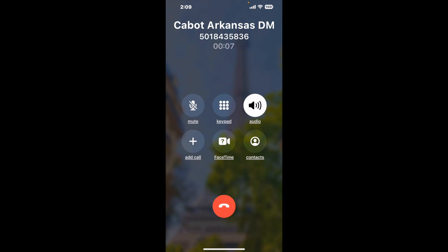Here is Claimer sending me a callback from Cabot Arkansas DMV with an actual agent on the line. It is a paid version, but it definitely works. You can see a lot of reviews of it with a quick Google search. Let me know in the comments how it worked for you.